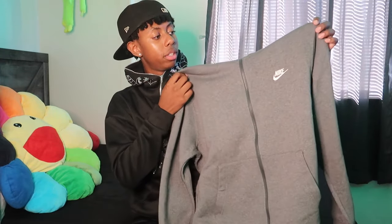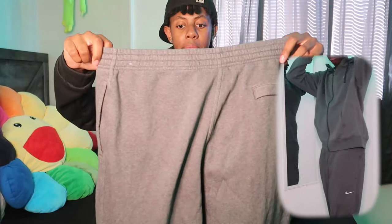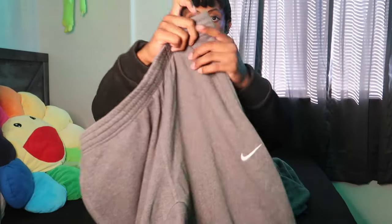Next I got this two-piece sweatsuit from Nike — got this in an extra large. I got the top and then the bottom. It's just a fresh sweat suit with the Nike sign.